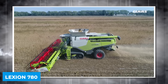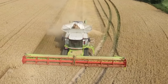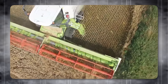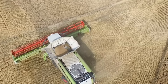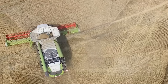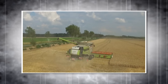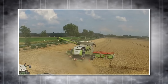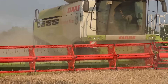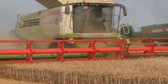Lexion 780. The Lexion 780 Combine Harvester, a member of Claas's Advanced Harvester lineup, is engineered for peak efficiency. It harnesses a Mercedes-Benz 6-cylinder OM473 engine with an output of around 570 horsepower and utilizes an innovative APS hybrid threshing and separation system. This system is pivotal in reducing fuel consumption and grain loss, thereby enhancing yield and acreage coverage while minimizing cost per acre. This combine is equipped with various automatic systems that optimize field speed, adjust the header, and compensate for terrain variations.